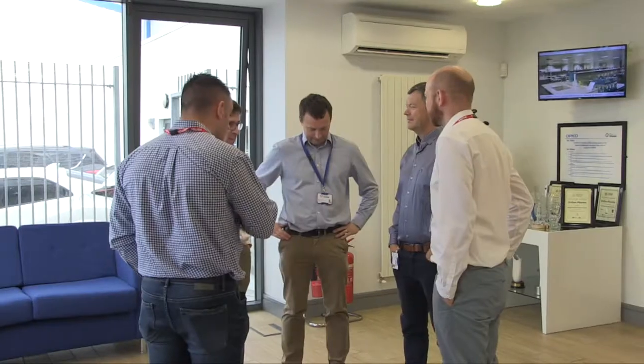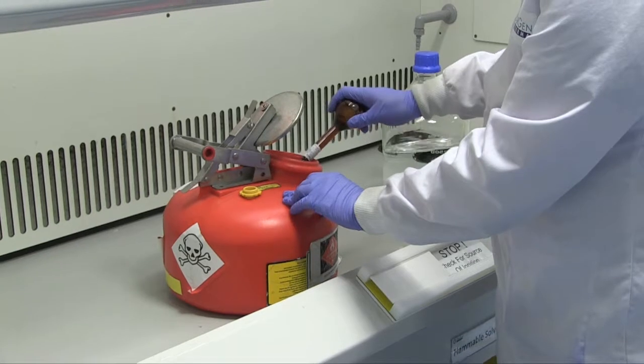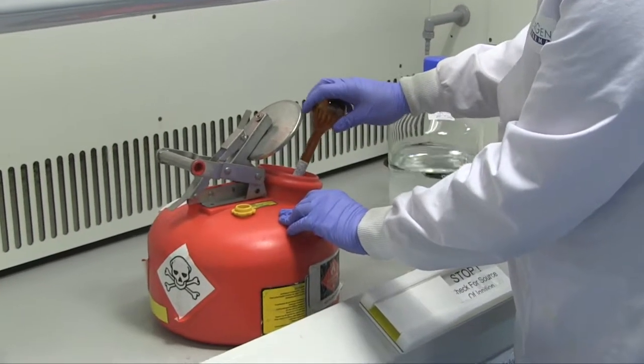What the Chemishield offering gives to us is, from a compliance point of view, from a traceability point of view — because we have to track that waste — and from a safety point of view, because you've got the prompts there which ensure that, as analysts are disposing of waste, the waste is compatible. That's a key concern: that you don't cause a problem by mixing waste that's not compatible.